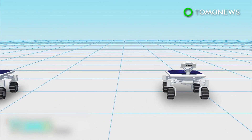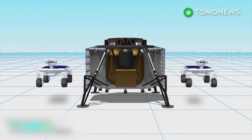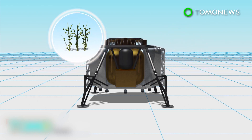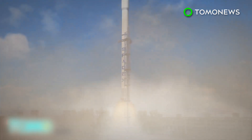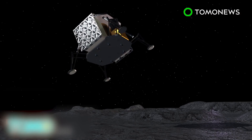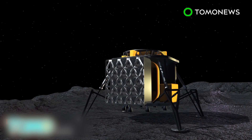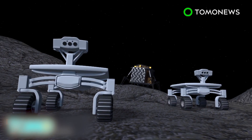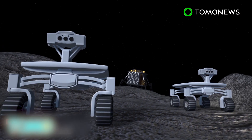Two rovers will be carried by the ALINA spacecraft, which stands for the Autonomous Landing and Navigation Module. ALINA will also carry several other payloads, including a lunar plant growth experiment. A SpaceX Falcon 9 rocket will likely be used to transport the rovers into space. ALINA will touch down about 5 kilometers from the Apollo 17 landing site in the Taurus-Littrow Valley. After landing, the two rovers will be deployed and travel toward the Apollo 17 lunar rover.